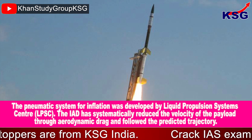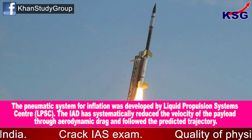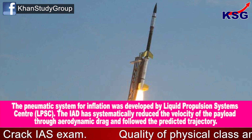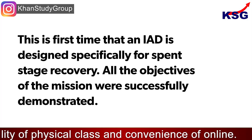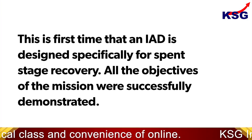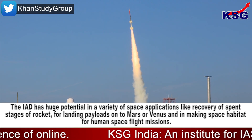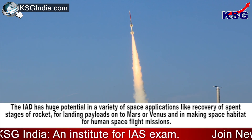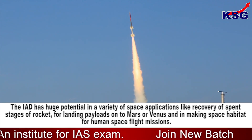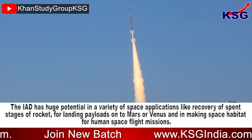The IAD systematically reduced the velocity of the payload through aerodynamic drag and followed the predicted trajectory. This is the first time that an IAD has been designed specifically for spent stage recovery, and all mission objectives were successfully demonstrated. The IAD has huge potential in applications like recovery of spent rocket stages, landing payloads on Mars or Venus, and creating space habitats for human spaceflight missions.